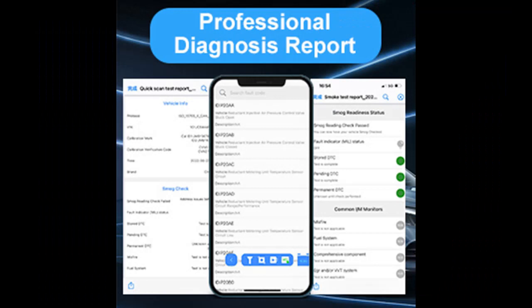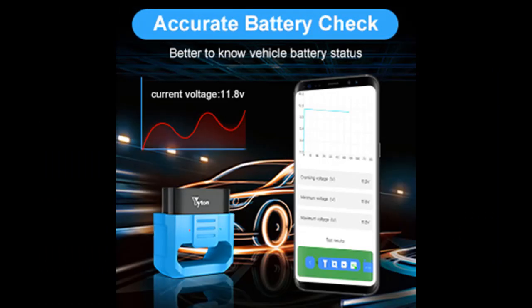Eight language settings are supported, including English, French, Spanish, Italian, Dutch, Polish, Russian, and Chinese, which meets the needs of most customers around the world.